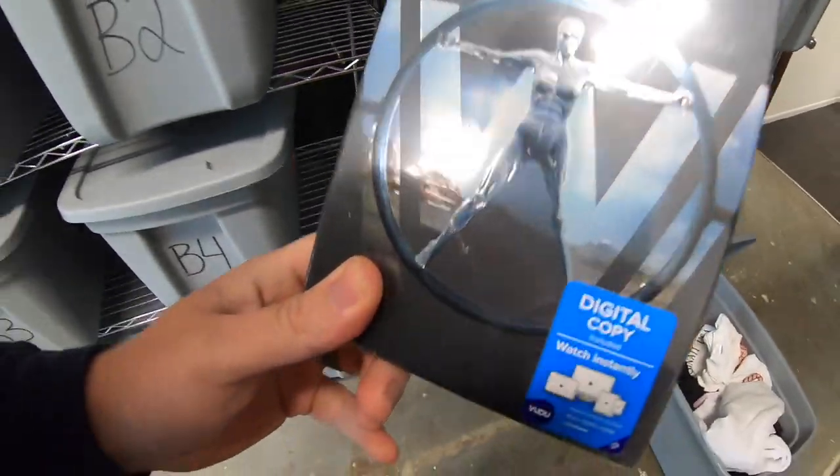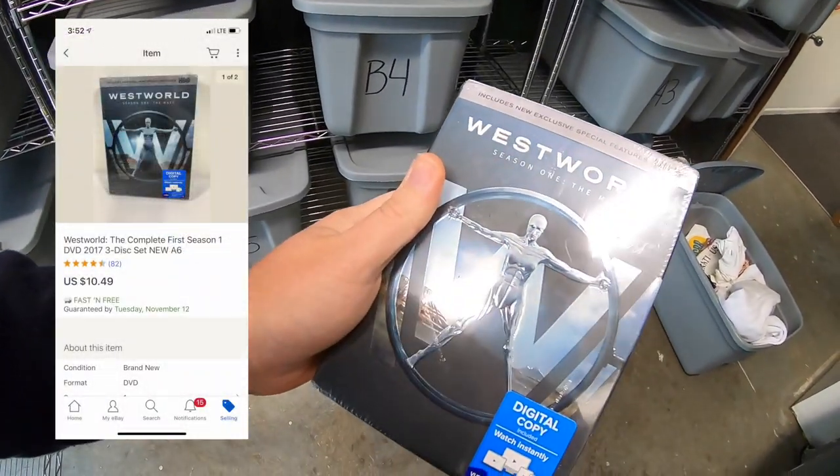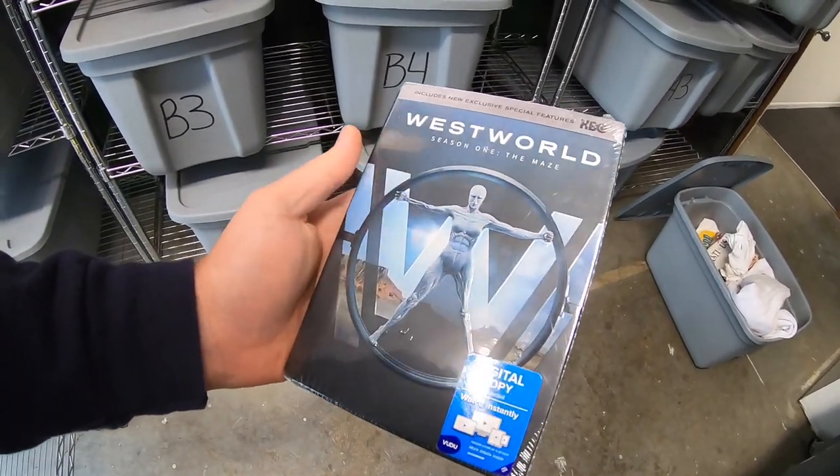I sold a DVD set — Westworld Season 1. This is part of the bulk buy I made about a month ago, so I might have a buck or two into this. It sold for $10.49 free shipping. This is actually a pretty good show — if you guys have never seen it, check it out.